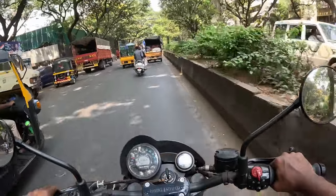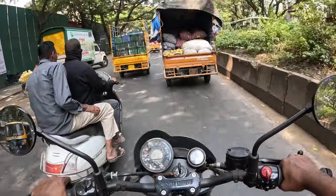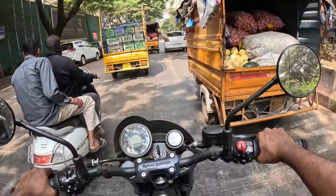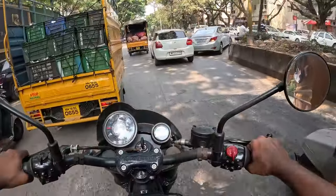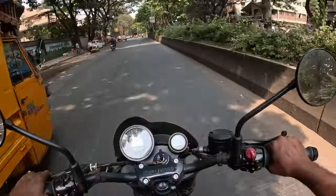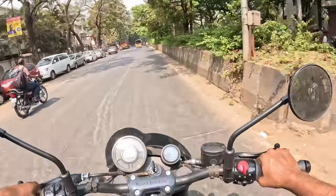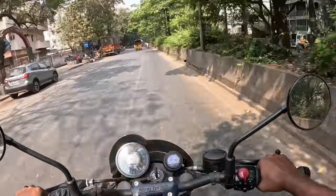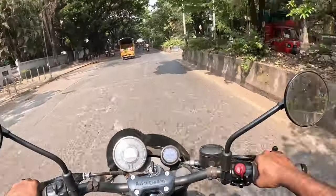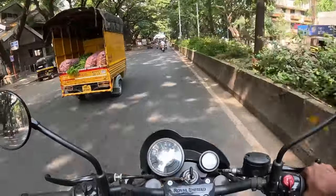I would say this is a modern Bullet. More youngsters will like this bike — the stance is very much similar to the Bullet stance. I really love it. It feels like a bobber but with the arms and handle lower than the bobber style.